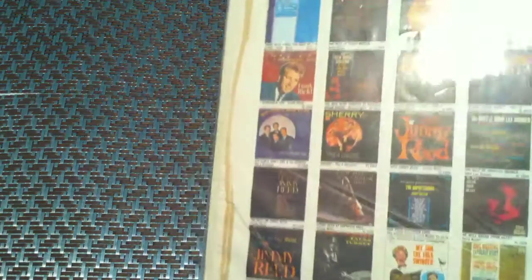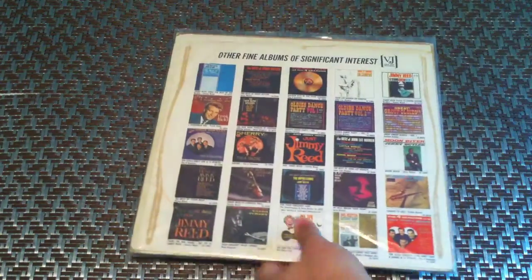Moving on to the US releases. I have one authentic copy of Introducing the Beatles. You can see how George has his shadow over here, as well as the original advertisement sleeve that came with it. I also have a fake copy — it's in pretty bad condition, but it's not even real, so not a big deal.